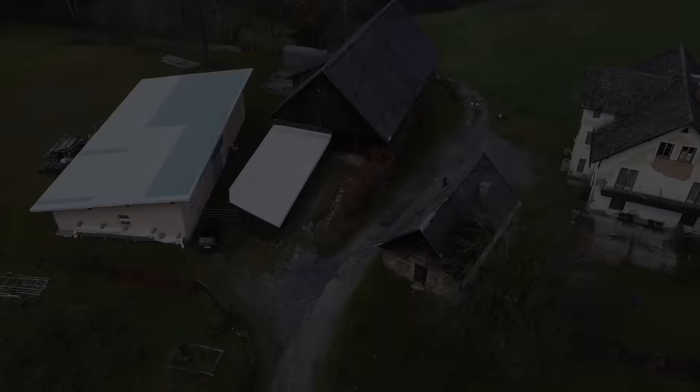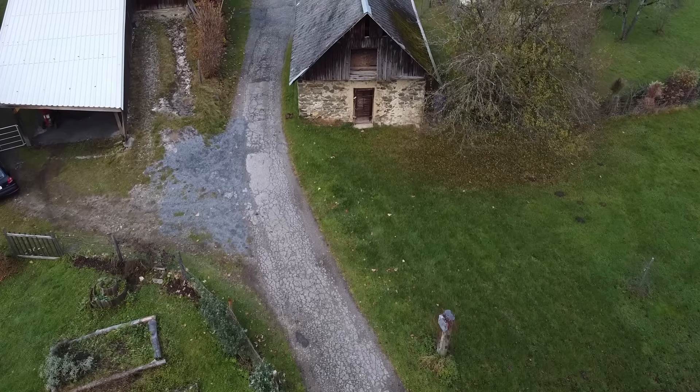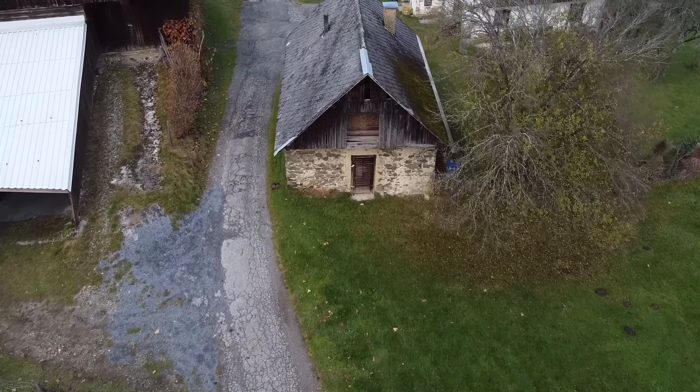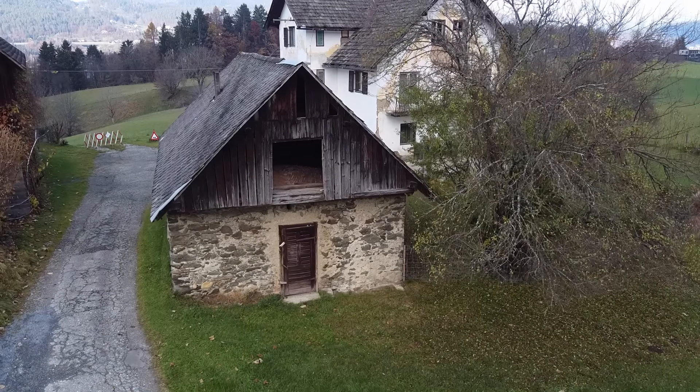This old building belongs to a family farm in Austria and would have been used for storage and animals. It's small and awkwardly shaped but the owner really wanted to see how it could be turned into a tiny house for an elderly relative or a future holiday there. There are several buildings on this farm but the owner suspects this one is the oldest. It's a simple traditional form with a pitched roof, thick stone walls and timber cladding to one end.